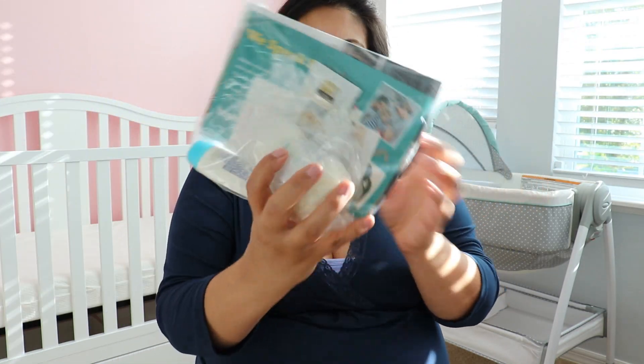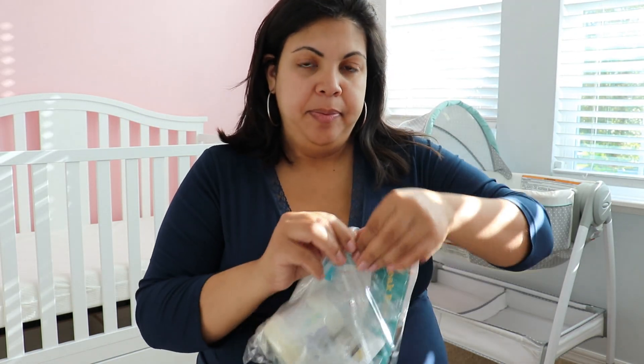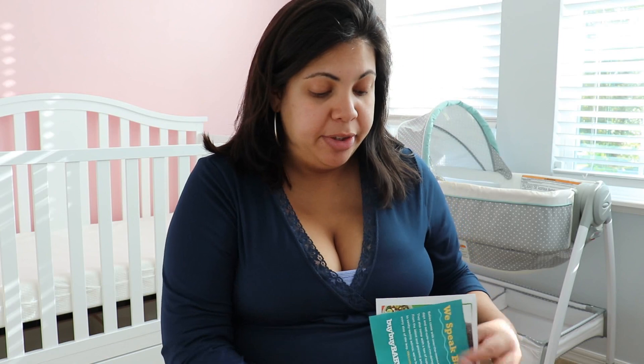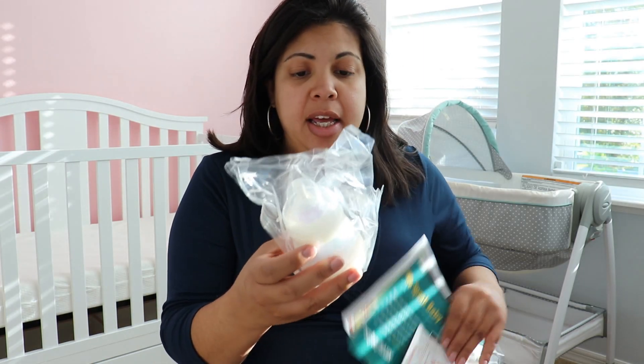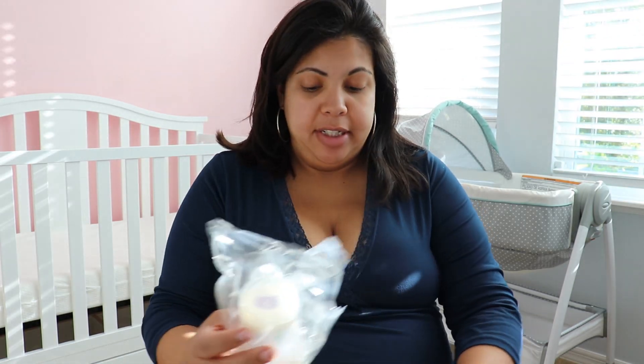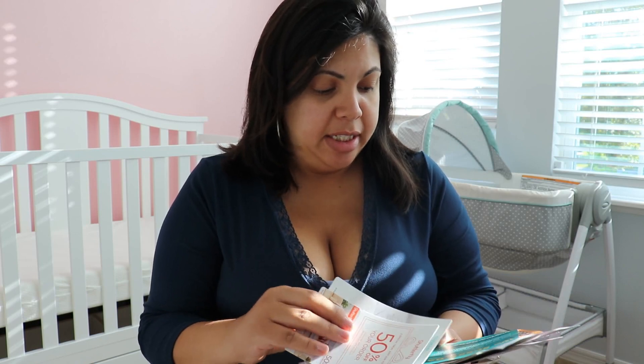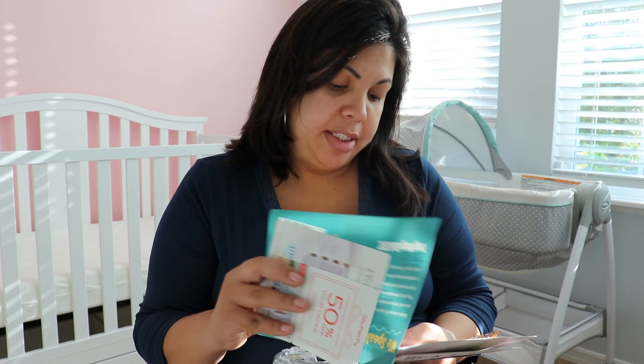Oh guys, this is so cool — I wasn't expecting this. It looks like I got a little baby freebie thing! So if you order from Motherhood Maternity you get some baby freebies. My last video I talked about freebie boxes from doing baby registries, so I wasn't expecting this. It came with a whole bunch of stuff — I have some lotion, coupons for Tiny Prints, Shutterfly, Bye Bye Baby, Carter's, and JC Penney.